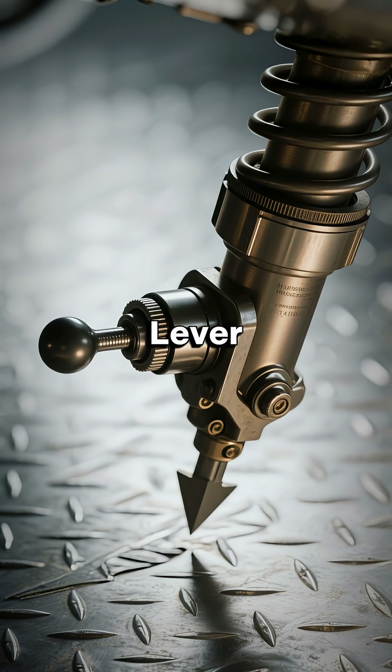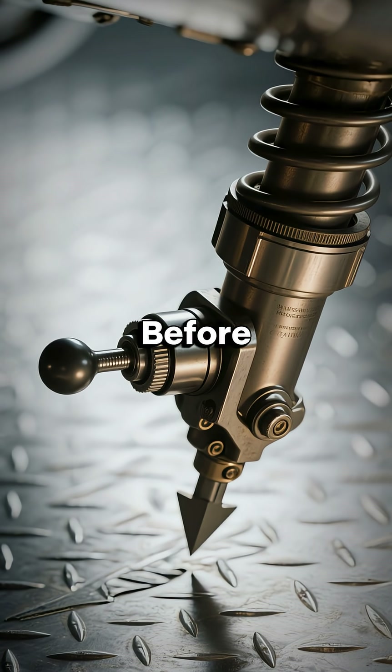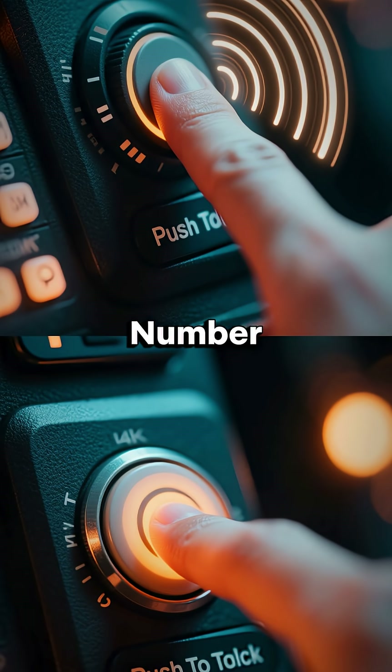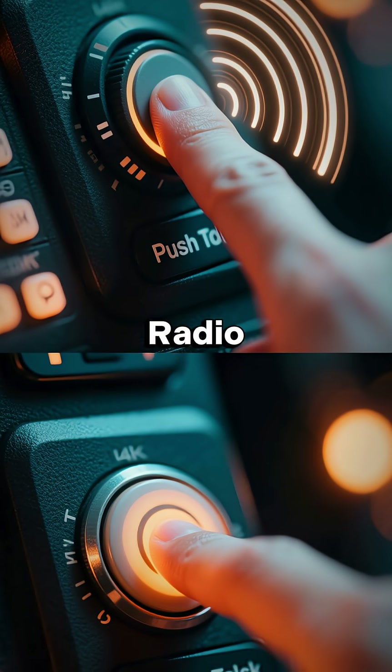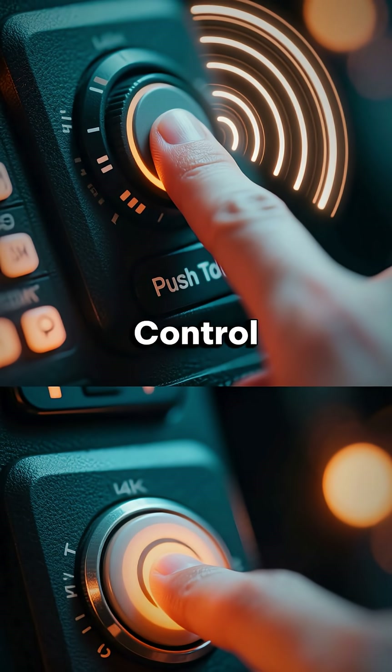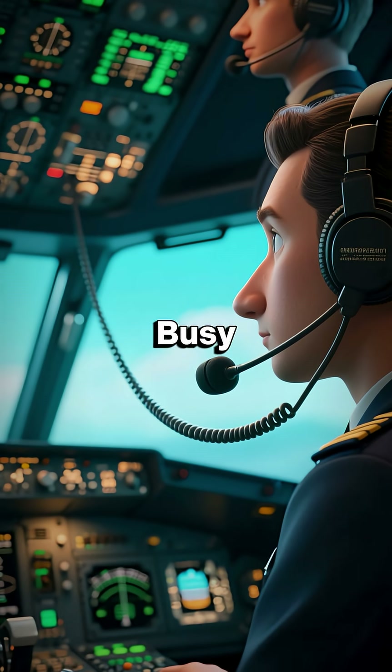Number four: landing gear lever. Up after takeoff, down before landing — simple, but one of the most critical controls in aviation. Number five: push-to-talk radio. This button connects pilots directly to air traffic control, ensuring safe communication in busy skies.